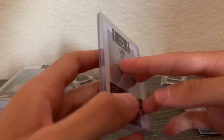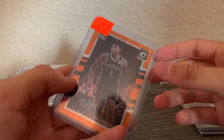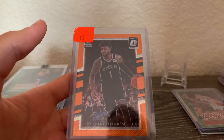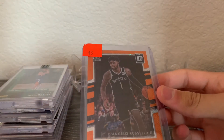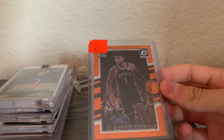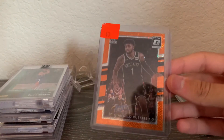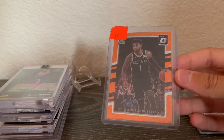Next is a D'Angelo Russell Optic orange fast break out of 193 — interesting numbering. I really like D'Angelo Russell. His time with the Nets was great, especially that one year they made the playoff run with him, LeVert, and Allen — that was just an awesome, fun team to watch. I picked this up for three bucks at a card shop.